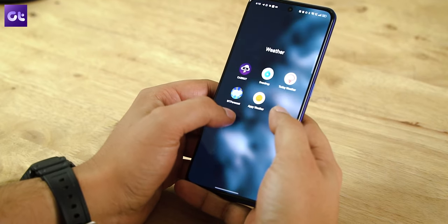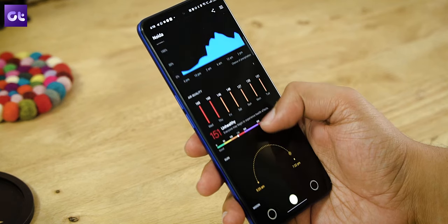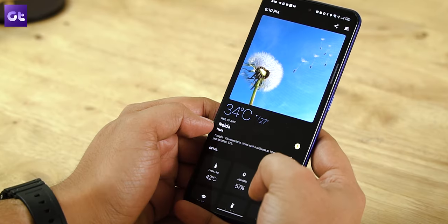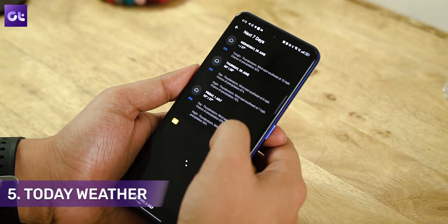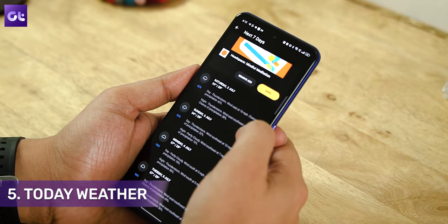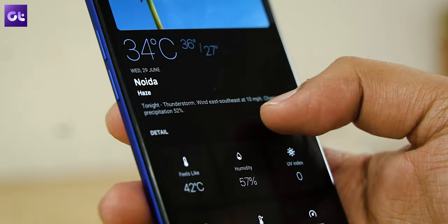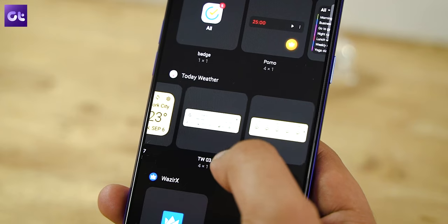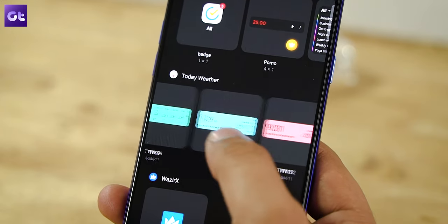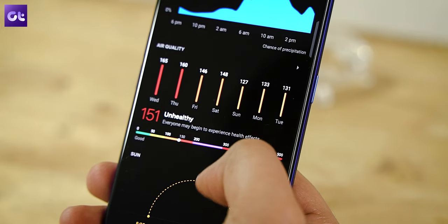My next app on the list is for people looking for a super clean app, and the name is Today Weather. Today Weather offers a clean and functional interface that is easy to access and quite practical too. The app includes the usual aspects such as weather forecasts, humidity, actual temperatures versus real feel, severe weather alerts, and weather widgets. It also provides useful info like air quality index (AQI), moon cycles, and even sunrise and sunset timings.